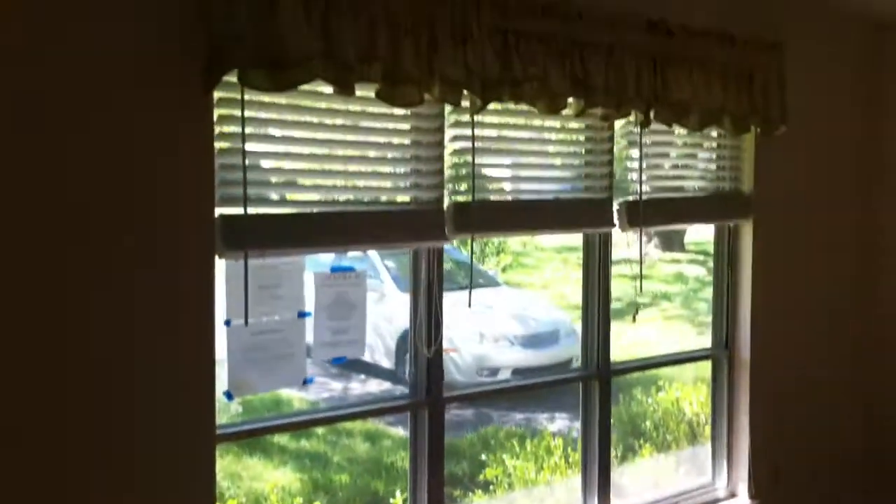This is 4210 Bellevue Avenue. As you can see, we're walking into the living room here. Hardwood floors, big windows in the front, lots of natural light. A few minor spots on the wall need to be touched up, no big deal.